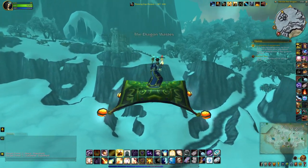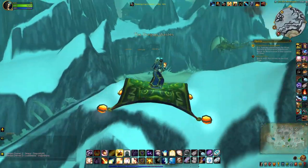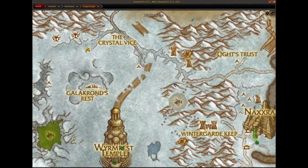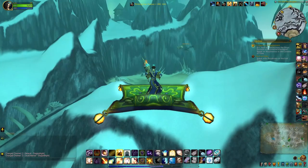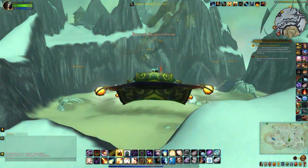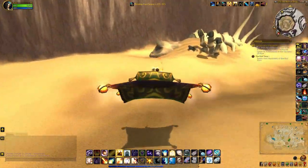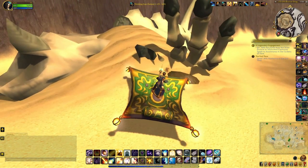The 14th satchel can be found back in Dragonblight, around here on the map. I'm heading to the Bronze Dragon Shrine. The satchel should be around one of the claws, or it looks like this one over here.